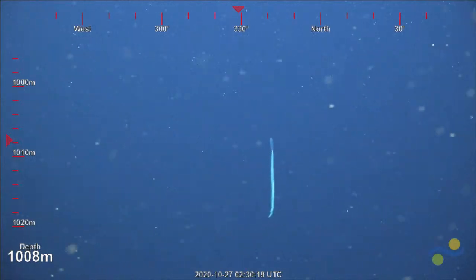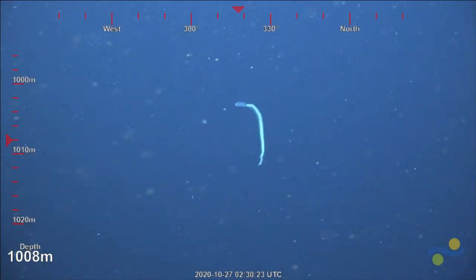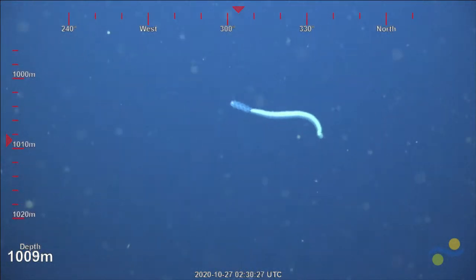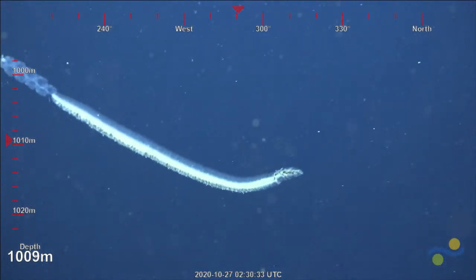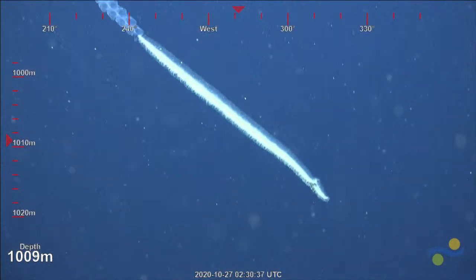You can tell if it's an Apolemia by looking between the swimming bells — if there are tentacles coming out, it's an Apolemia. The fuzziness of the tail part, the siphonsome, is usually due to a mass of writhing palpons. Yeah, that's an Apolemia all right.